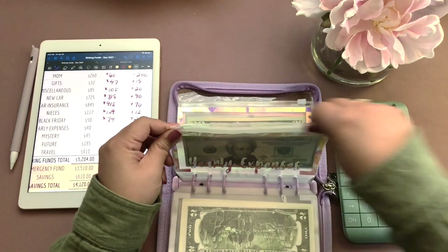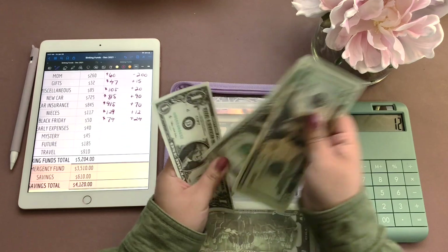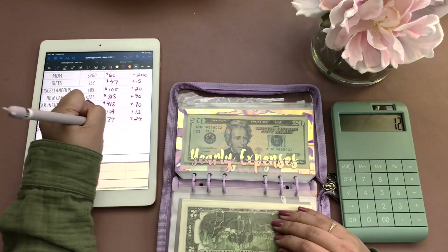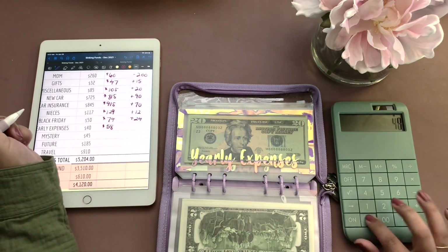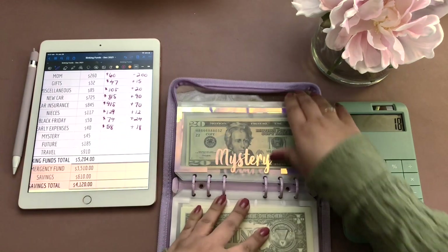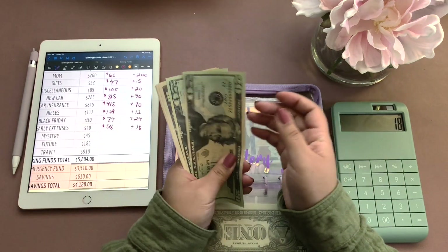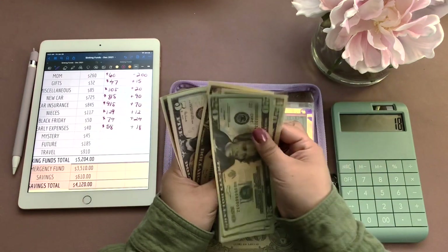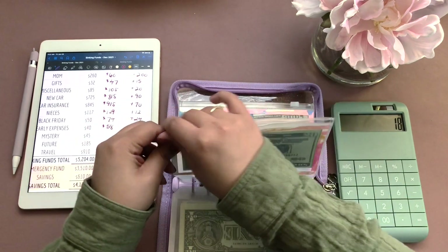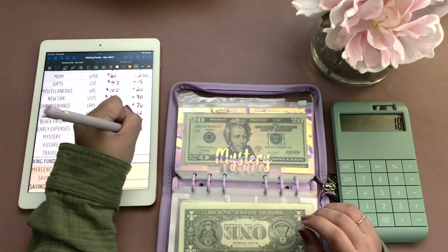Yearly expenses, we have $58, and it went up by $18. Thankfully most of them are going up. Mystery, we have $70, and that's $25 saved.